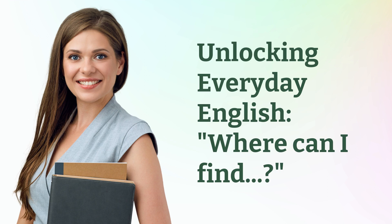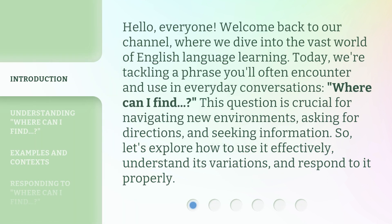Unlocking Everyday English. Hello, everyone. Welcome back to our channel, where we dive into the vast world of English language learning. Today, we're tackling a phrase you'll often encounter and use in everyday conversations.